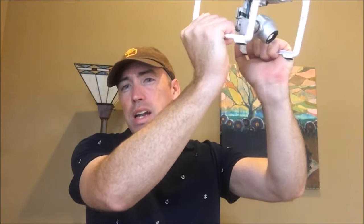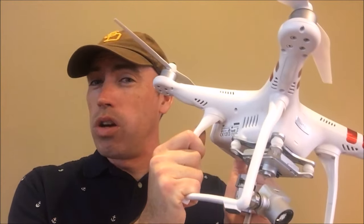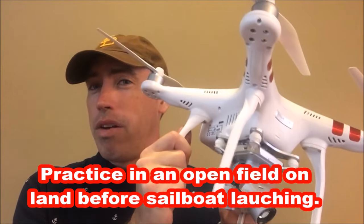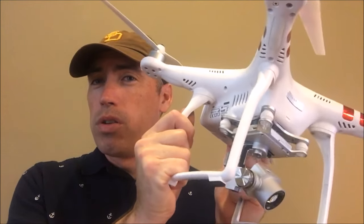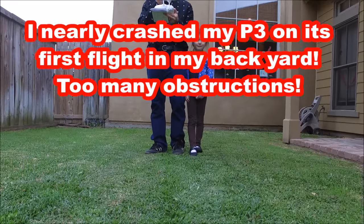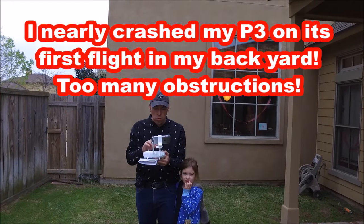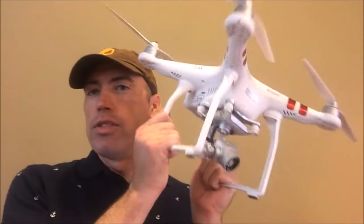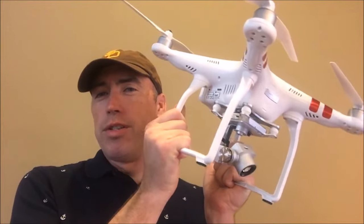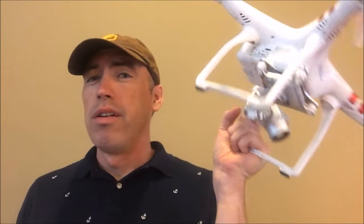Have someone catch the drone as it hovers. The first time you launch the drone, don't launch it off the boat — don't even launch it in your house. Do it in an open field where you have plenty of room to learn the controls. If you're going to launch off your sailboat, the first thing you want to do is practice catching the drone with a partner on land.